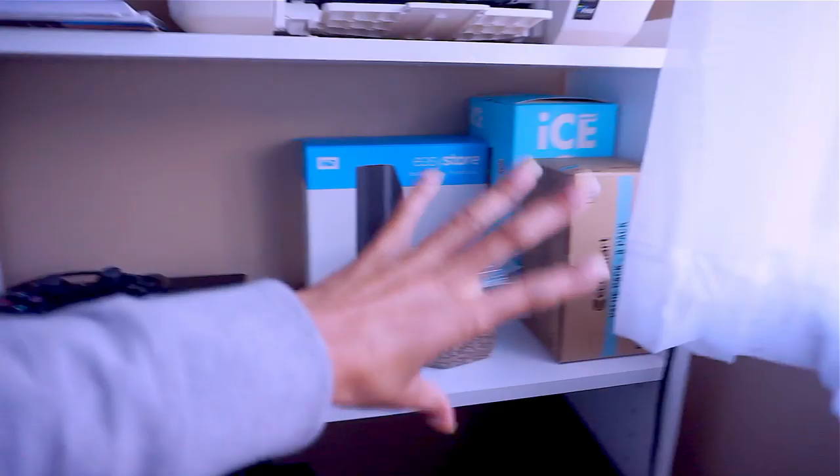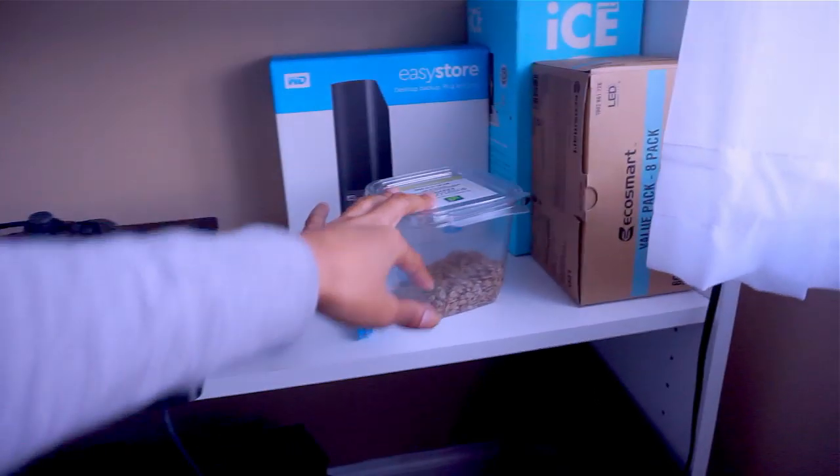This is my gaming area — my little PS4, my little controller, all my empty boxes, snacks, extra light bulbs for the vanity, and then all of my camera gear at the bottom here.